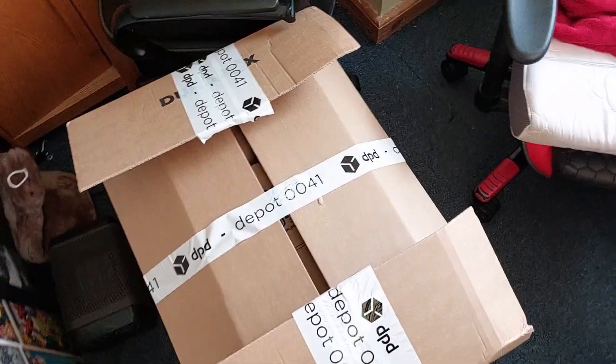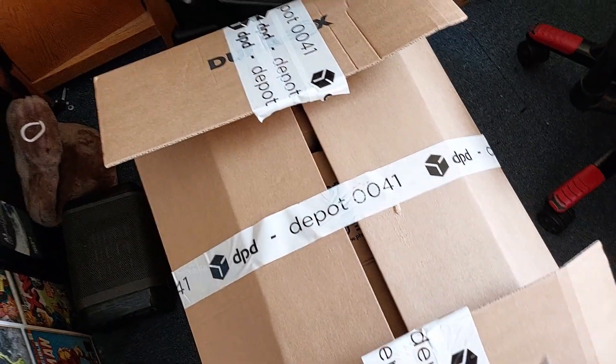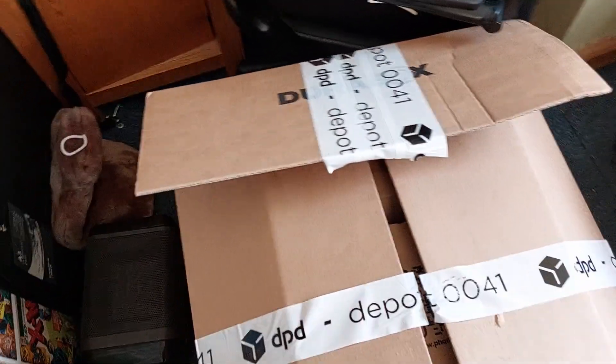Alright everyone, so here it is. It's finally arrived. Let's get it unboxing. I'm going to have to hold it — I took the address off. But this is the official unboxing.